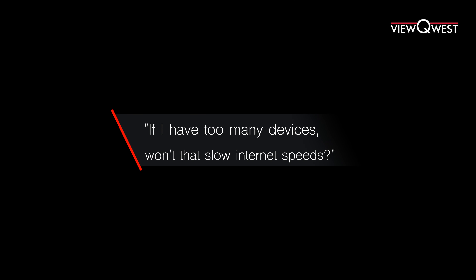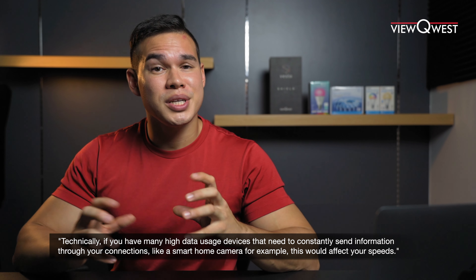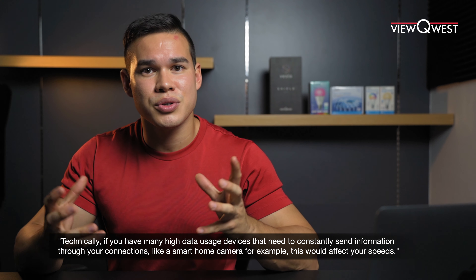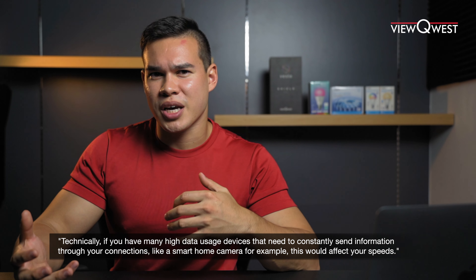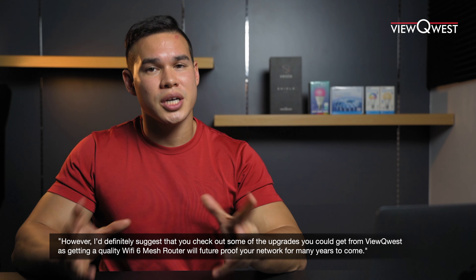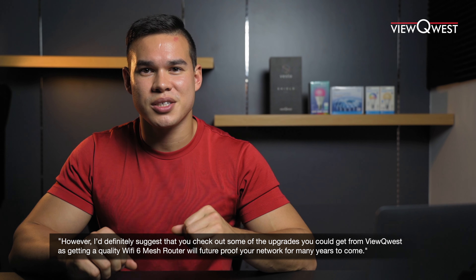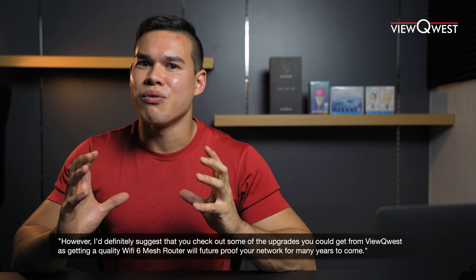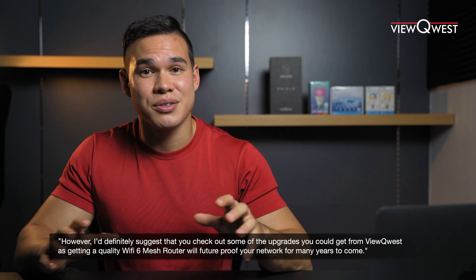If I have too many devices, won't that slow my internet speeds? Well, technically if you have too many data-usage devices constantly sending information — like a smart home camera — this would affect your speeds. However, I'd suggest checking out some of the upgrades from ViewQuest, as getting a quality Wi-Fi 6 mesh router will future-proof your network for many years to come.